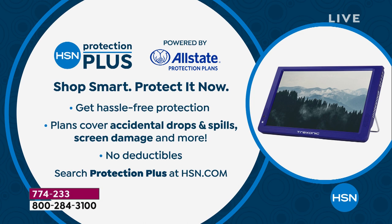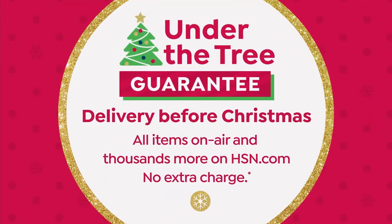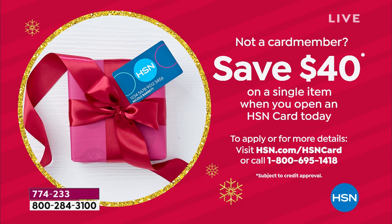You guys, what's so great about this is Treksonic — this is a guaranteed Christmas delivery. I want to give you $40 off. We already knocked off $60 so it's basically 140 bucks — let's make it $100. We give away free money! $40 off when you apply for your HSN card. You can call 1-800-695-1418, open up your card, and put $40 on this.